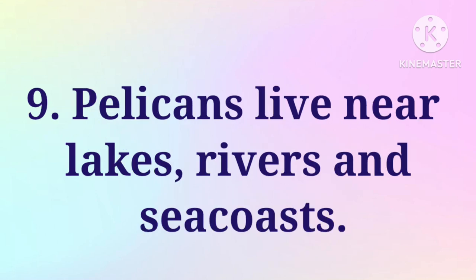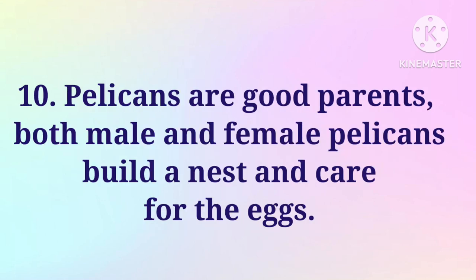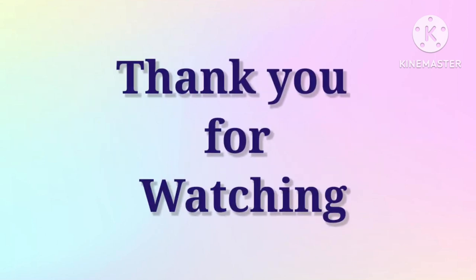Pelicans live near lakes, rivers and sea coasts. Pelicans are good parents. Both male and female pelicans build a nest and care for the eggs. Thank you for watching.